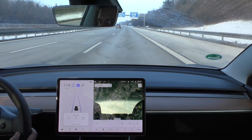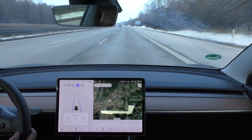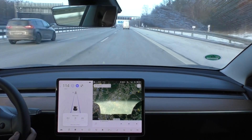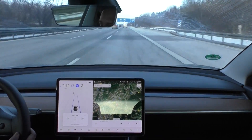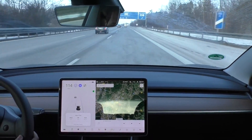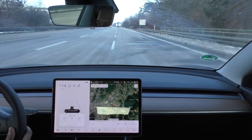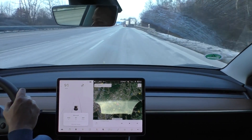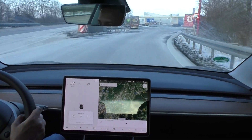I almost arrived at my starting point. I drove 42.9 kilometers so far and my consumption is 204 watt-hours per kilometer. I am at 77% state of charge. Let me just exit now. I did signal, but the autopilot is warning that I changed lanes without signaling or departed the lane.